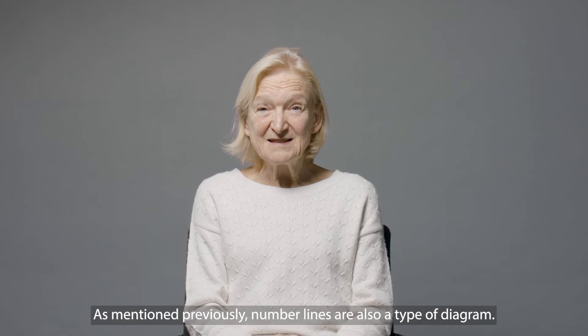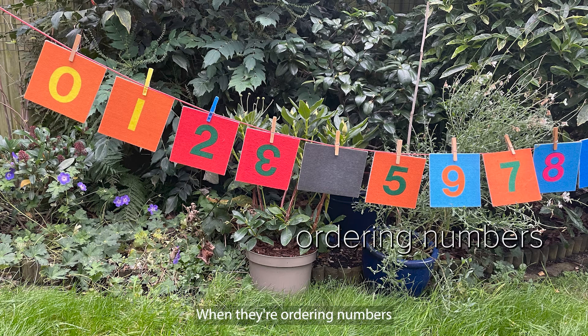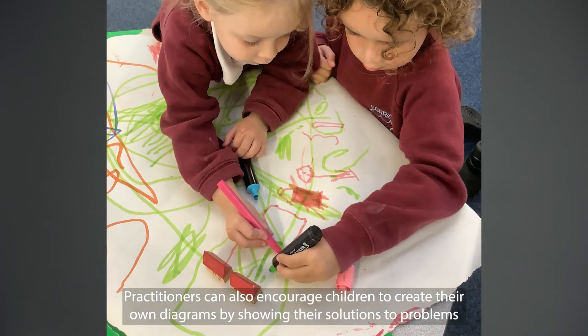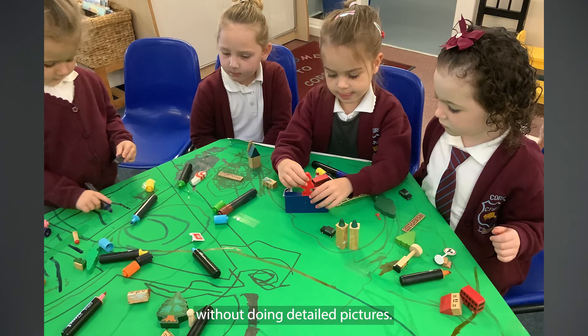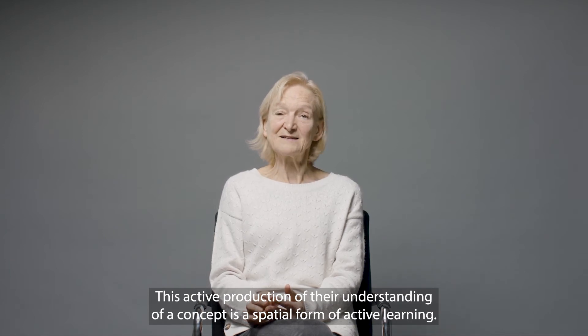As mentioned previously, number lines are also a type of diagram. We may begin by asking children where does four go when they're ordering numbers, and talking about it going between one and five but nearer to five. Practitioners can also encourage children to create their own diagrams by showing their solutions to problems without doing detailed pictures. This active production of their understanding of a concept is a spatial form of active learning.